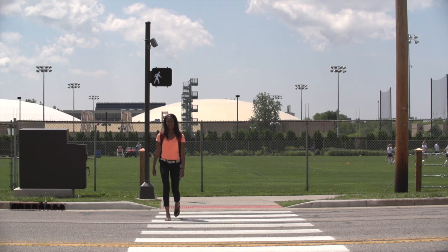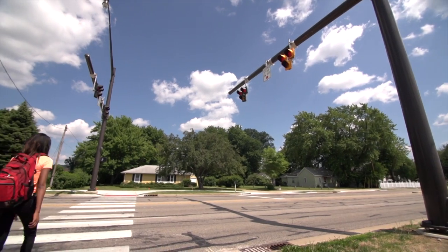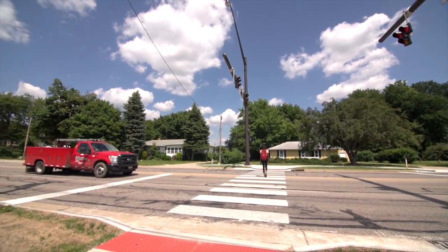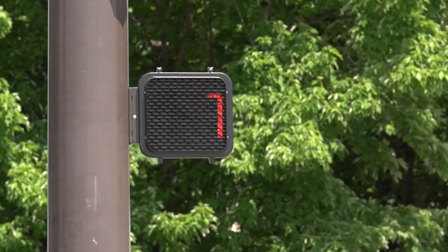Much like traditional traffic signals, the walking person symbol soon changes to a flashing orange hand with a countdown display showing the number of seconds left to cross the street. As with all pedestrian crossing signals, pedestrians should not start crossing the street if the flashing orange hand and countdown timer is showing.